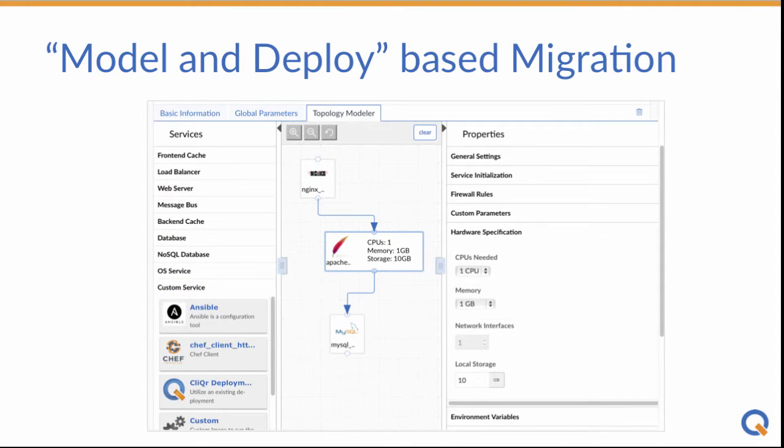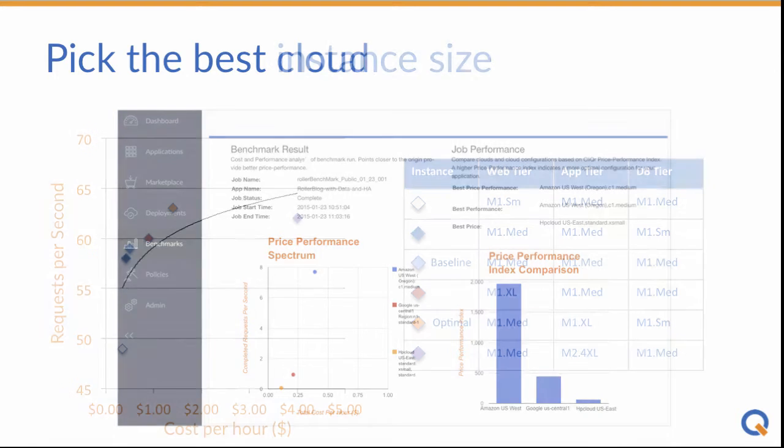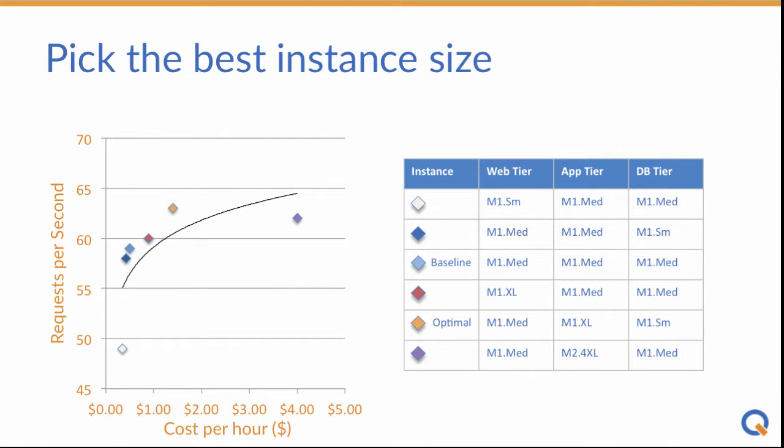With Clicker, you can combine infrastructure and application automation into a single, combined blueprint, deployed to any environment. Since the application is portable, you can deploy to multiple clouds and view a price-performance report to help you pick the best migration target. You can also deploy multiple instance sizes to a single cloud to optimize performance and reduce your costs.